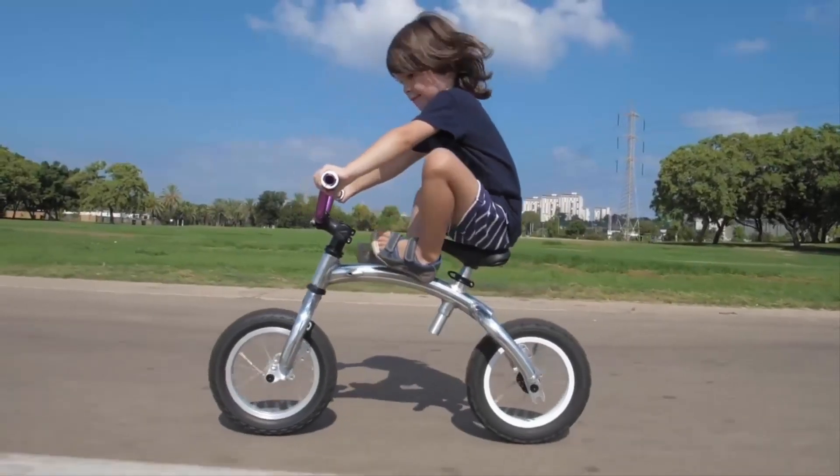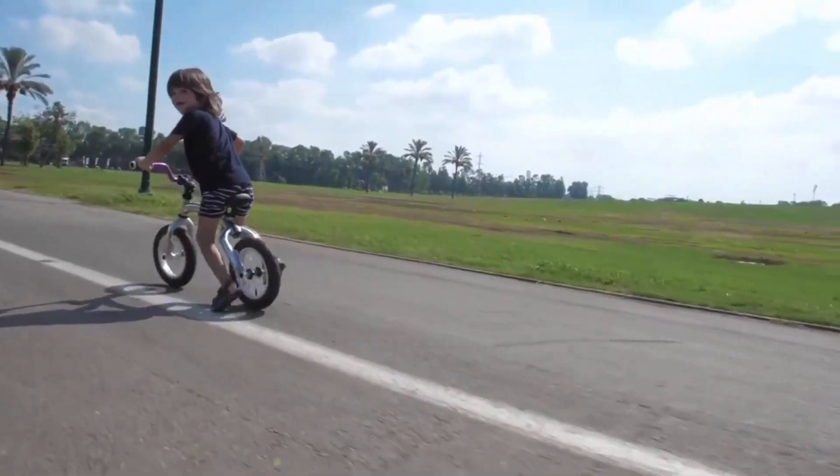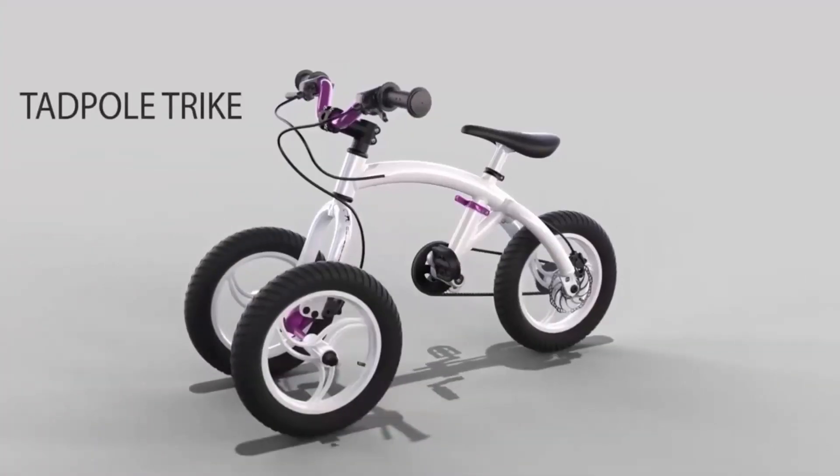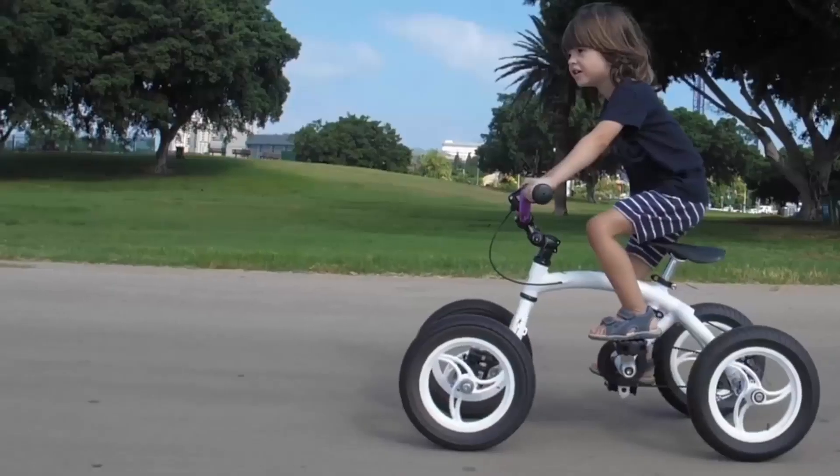As the child grows, the bike adjusts in height, shedding extra wheels and introducing pedals. This versatile cycle starts at just $200, ensuring both longevity and affordability for families.